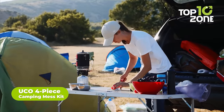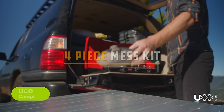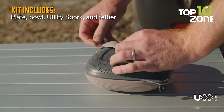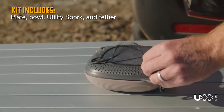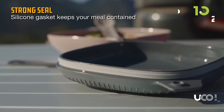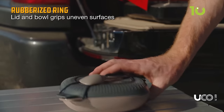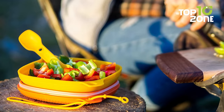Do you want to elevate your outdoor dining experience with some top-notch cookware? Then meet the UCO four-piece camping mess kit. This camping cookware set is perfect for backpacking, scouting, and on-the-go meals. It includes a plate, bowl, three-in-one spork, and tether that will make your meals in the wilderness feel like a five-star dining experience. The camping plate and bowl form an airtight seal when connected, keeping your food fresh and safe from pesky critters. The included tether keeps all your contents safely contained and secures the spork to the rest of the cooking set.